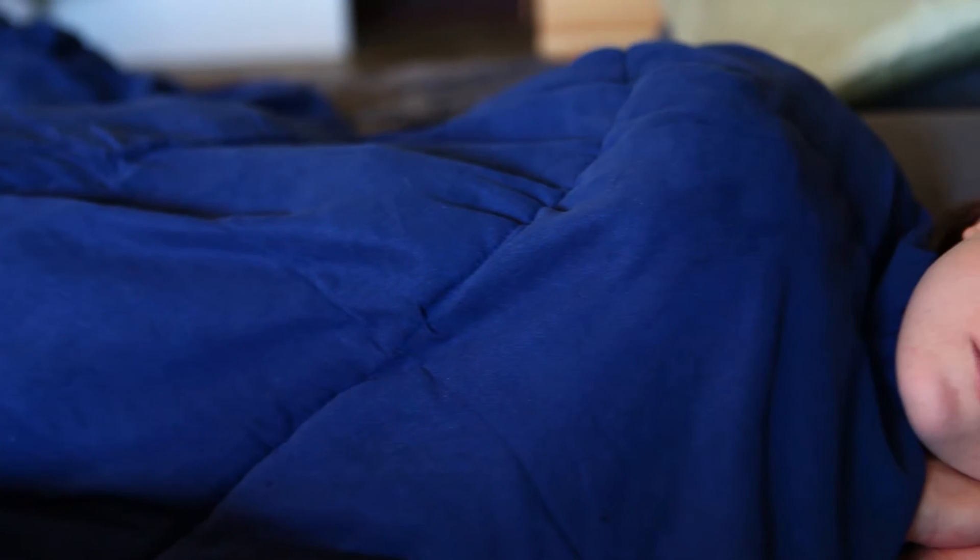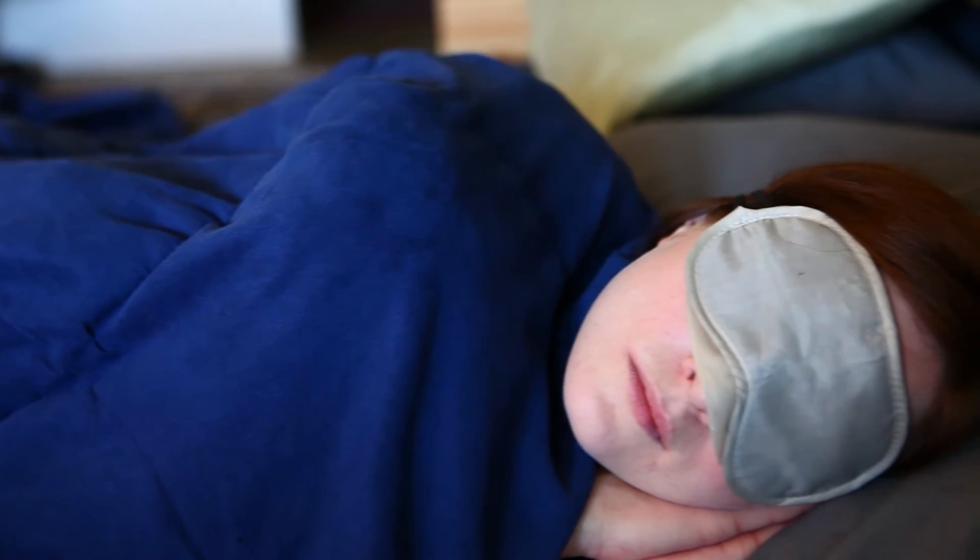Certain environmental changes can also improve dry eyes. For instance, avoiding the ceiling fan in your home — if you have to sleep under a ceiling fan, try a sleep mask at night. A lot of people find improvement by putting a humidifier in a room that they spend a lot of time in.